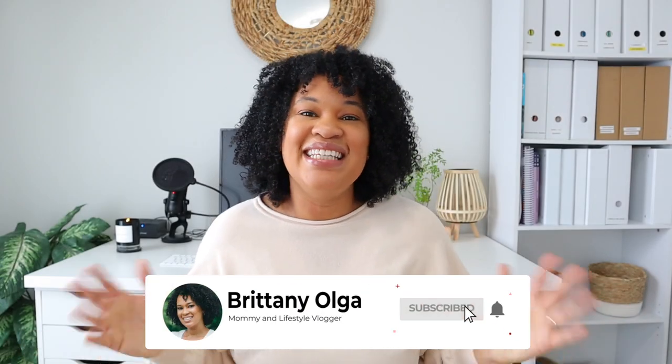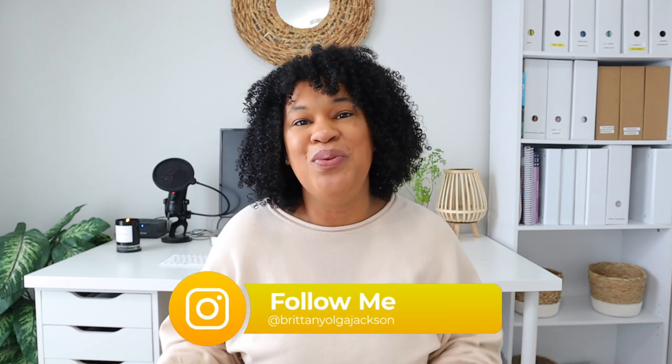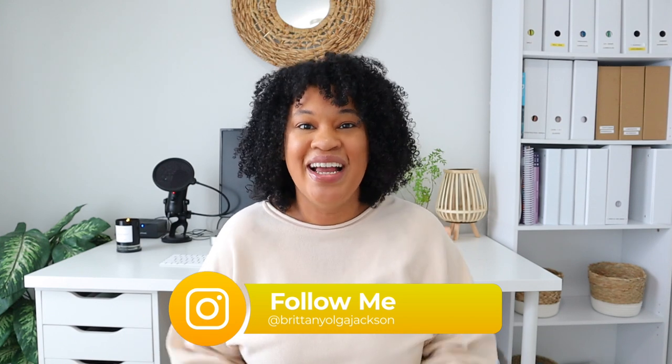Hey, my name is Brittany and welcome back to my YouTube channel. In today's video I'm actually going to be sharing all of my read-aloud choices for our 2021-2022 school year. This video is very special because it's in collaboration with my friend Lauren from The Practical Homeschooler.